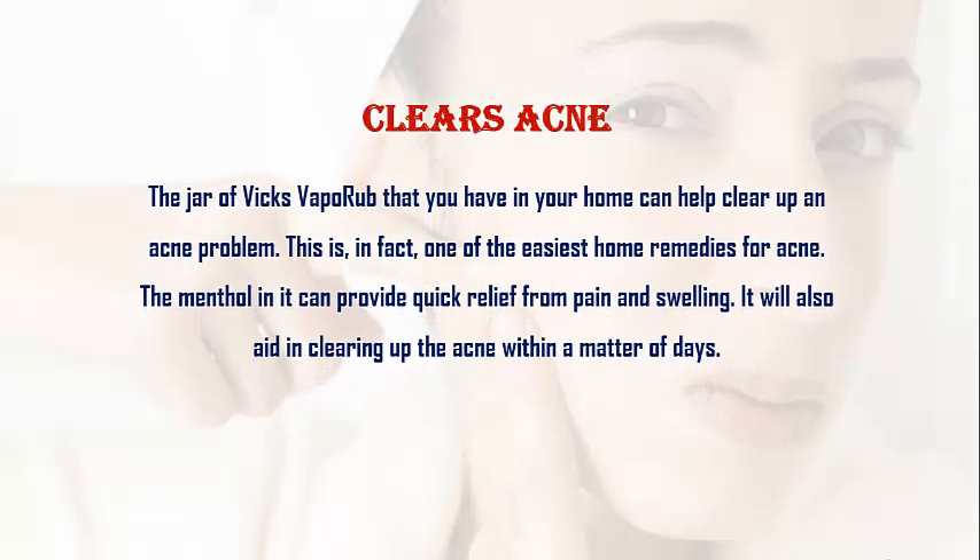Clears Acne. The jar of Vicks VapoRub that you have in your home can help clear up an acne problem. This is in fact one of the easiest home remedies for acne. The menthol in it can provide quick relief from pain and swelling, and will also aid in clearing up the acne within a short time.